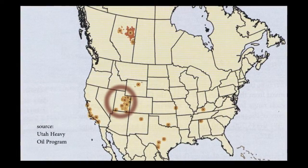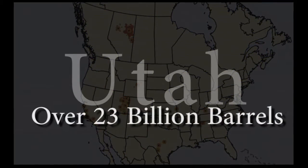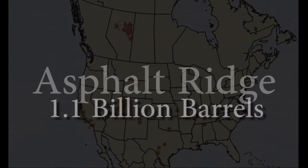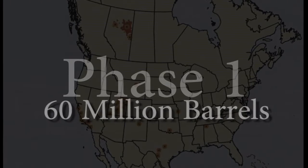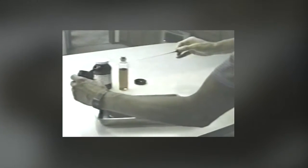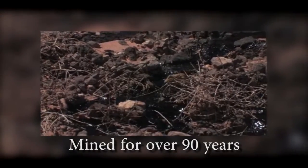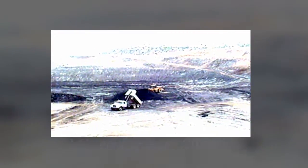Utah is home to half of U.S. known oil sands, estimated at 23 billion barrels of oil. Asphalt Ridge contains 1.1 billion barrels, and this project owns reserves of up to 60 million barrels. Asphalt Ridge, known for superior characteristics and optimal location, it is the low-hanging fruit of the oil sands in the U.S. Oil sands have been mined at Asphalt Ridge since 1920.